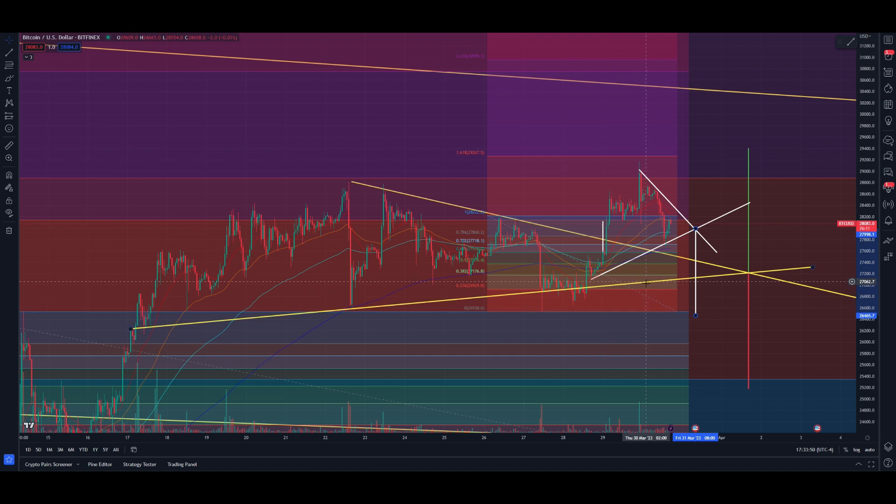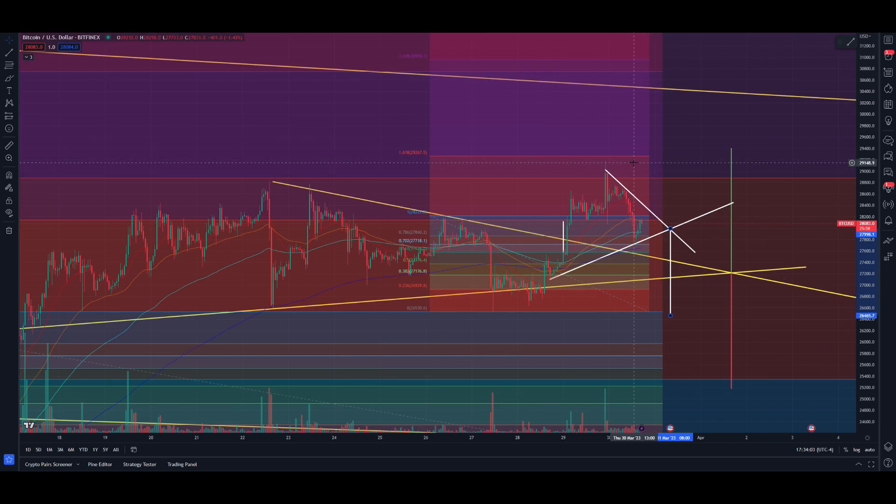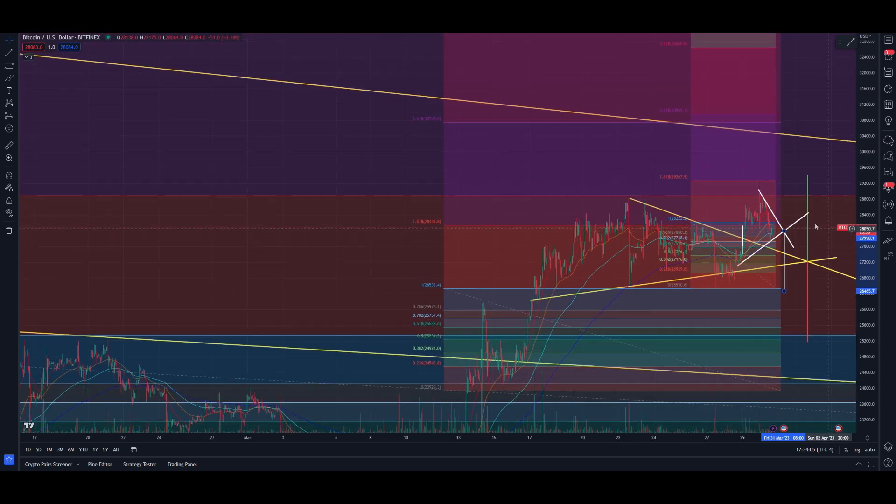Or you get a sharper retracement down to around $26,500, which would just be a retest at the bottom of the range. We have a make-or-break moment here — we came back to the 200-day moving average on the one-hour, so something is brewing and something is coming.